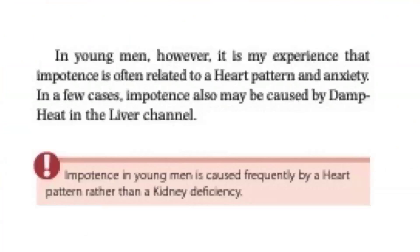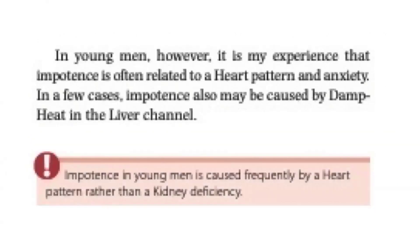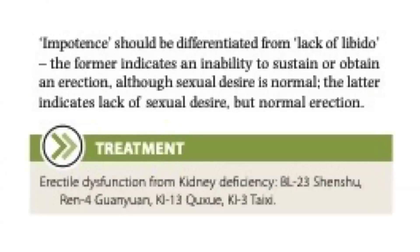In young men, however, it is my experience that impotence is often related to a heart pattern and anxiety. In a few cases, impotence may also be caused by damp heat in the liver. So impotence in young men is caused frequently by a heart pattern rather than a kidney deficiency. Impotence should be differentiated from lack of libido. The former indicates an inability to sustain or obtain an erection, although sexual desire is normal, whereas the latter indicates lack of sexual desire but normal erection.